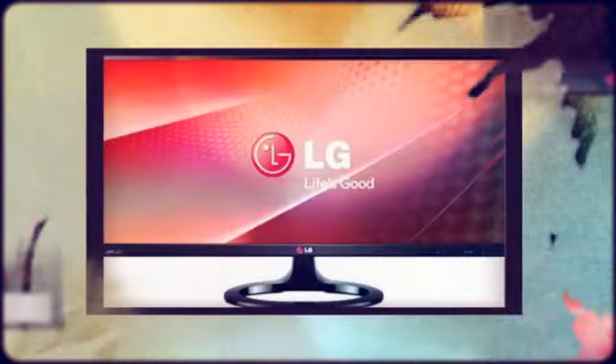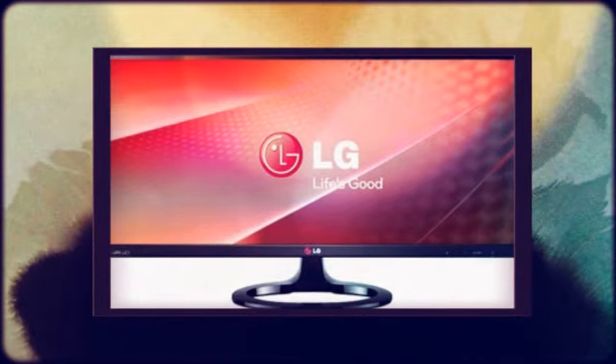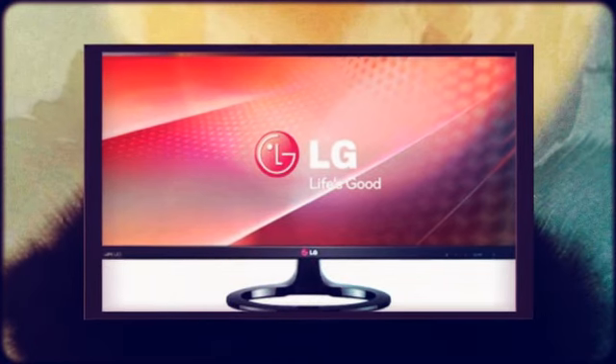Welcome to topdealwebsite.com. New product release. Here we have another upcoming ultrawide cinematic monitor from LG, the 29EA73P.